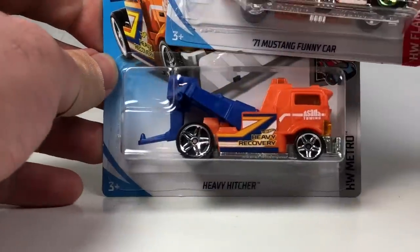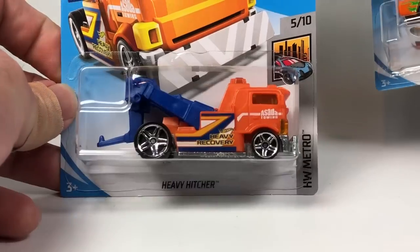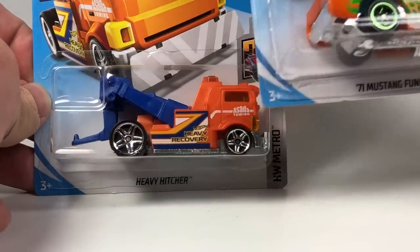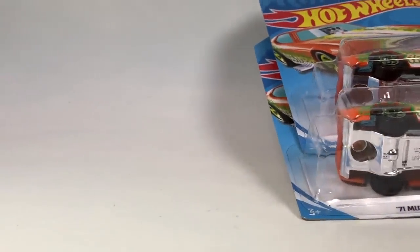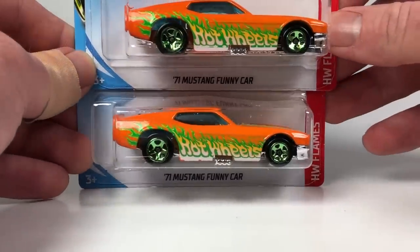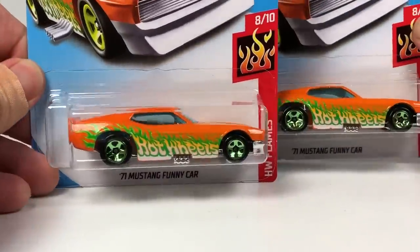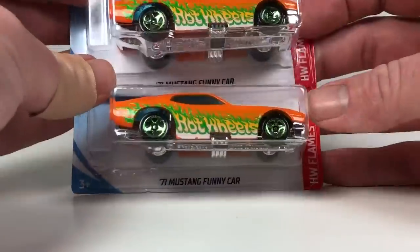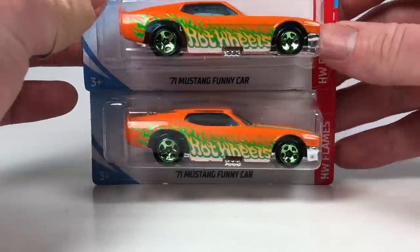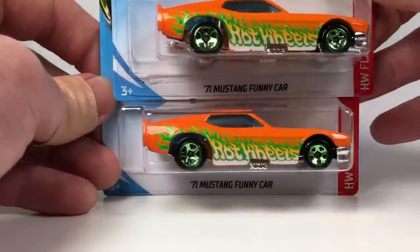Next three — two more K-Day cars coming up. The Heavy Hitcher is a tow truck and a new casting for 2019 with some play value from designer Ryu Asada for Hot Wheels. And we got the '71 Mustang Funny Car in duplicate — this is a Kmart exclusive color in a wild orange and green. The body no longer lifts up to reveal the engine since it now has a plastic base and is dual-riveted, but still kind of cool.